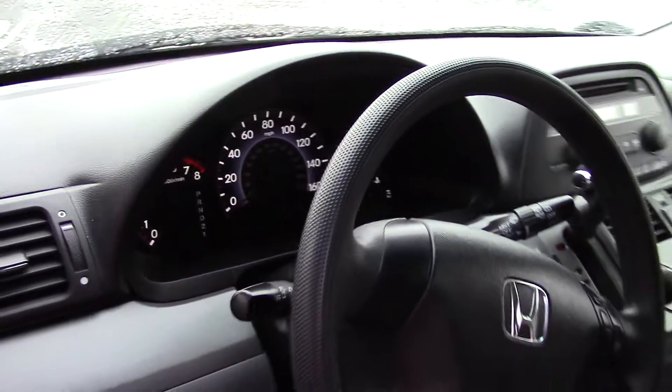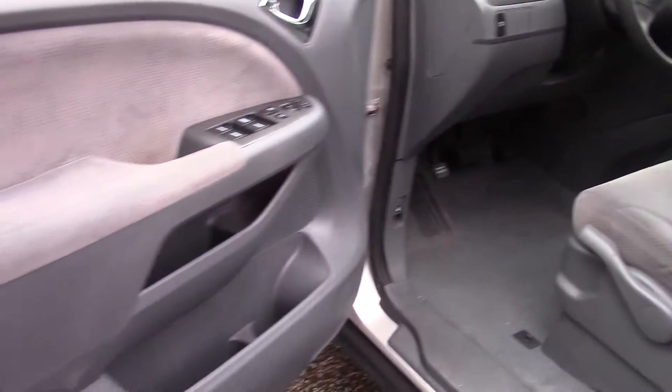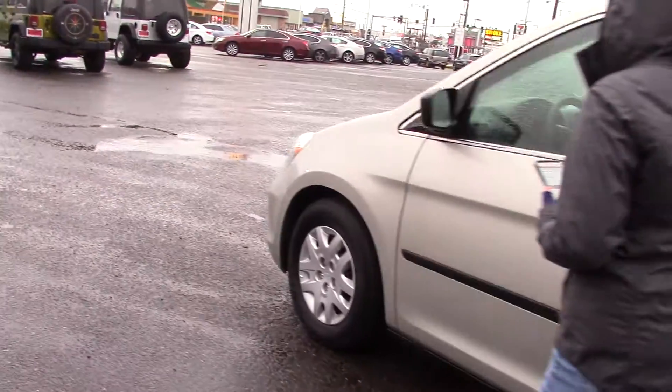It has power side mirror adjustments and power outlets to charge your phone or whatever else you bring along with you. It has a CD player with a radio and a little tachometer, just for fun.